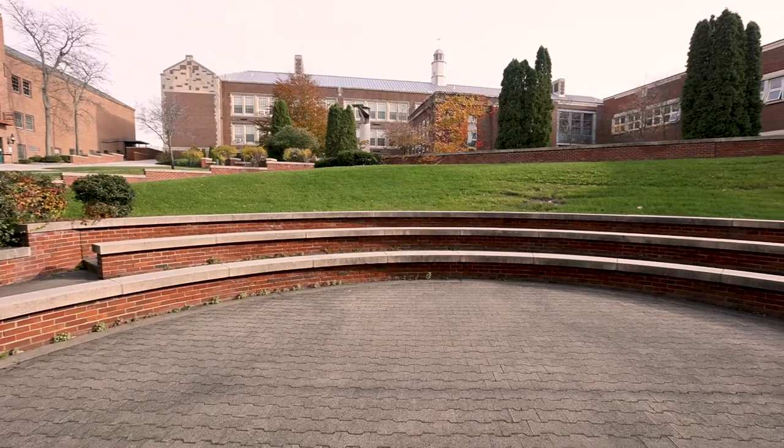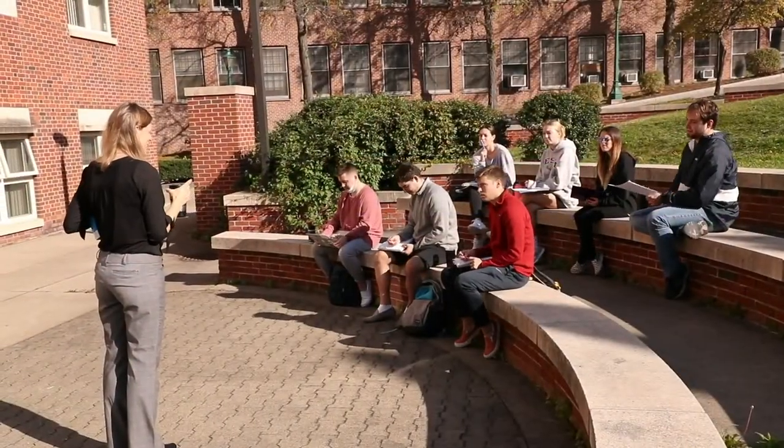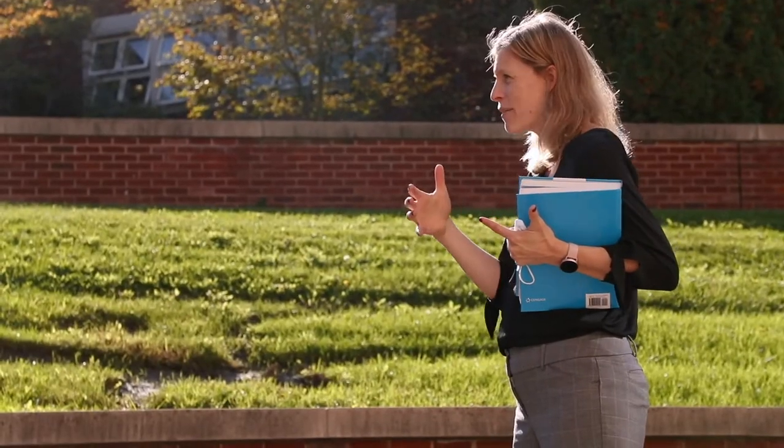Once you've lived in western New York, you learn to cherish the nice weather months. So why not take the learning outside? In South Hall's outdoor classroom and amphitheater, faculty and students can meet for instruction or social activities, like our new student meet-and-greet each fall.